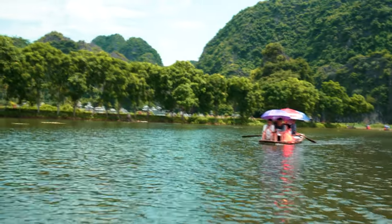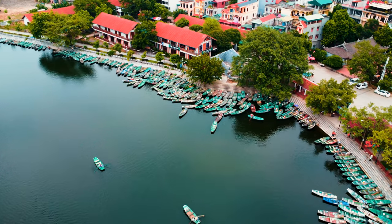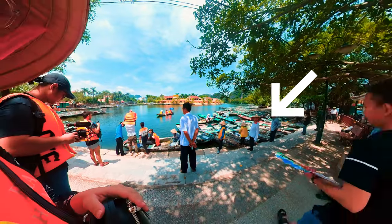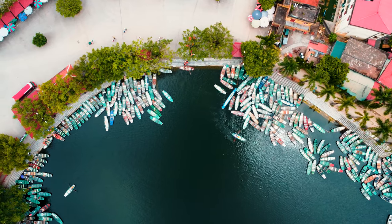That was the Hang Mua Cave. We found out from our driver that each individual boat is its own company — the 150,000 dong we paid at the ticketing counter goes directly to each boat rider. Each boat rider owns their own boat and they queue up at the entrance waiting for passengers. There's a total of 1,350 boats, and 100% of the fare goes to the rowers themselves.